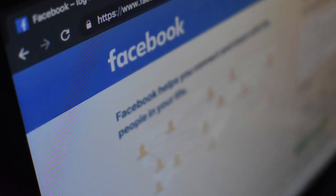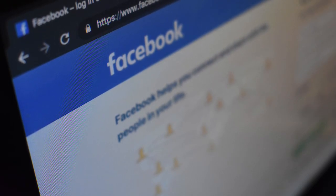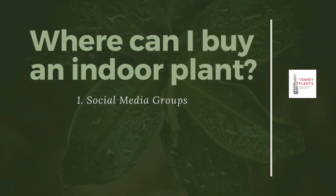You can even buy house plants on these Facebook groups for really great deals because usually people are just trying to get rid of them. You can also trade with other people or find little cuttings of plants that you can grow on your own. It's a really great resource that not a lot of people know about.